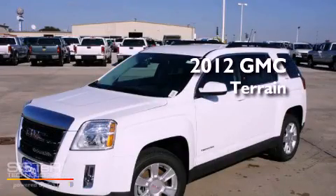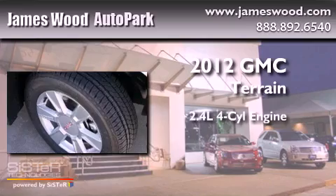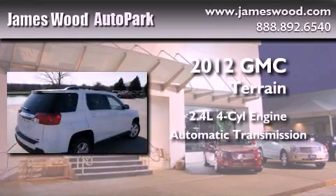This is a brand new 2012 GMC Terrain. It has a 2.4 liter 4-cylinder engine and an automatic transmission.